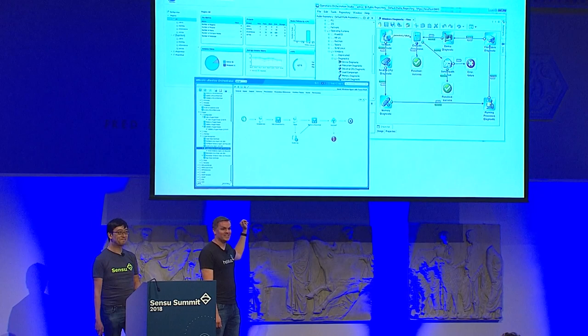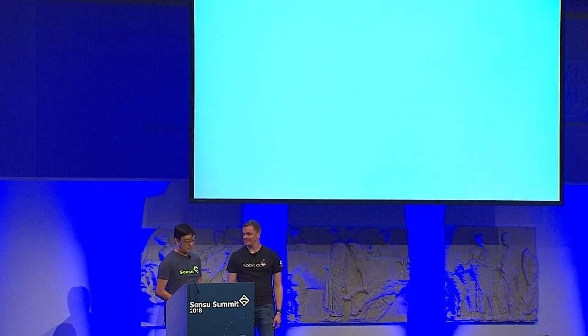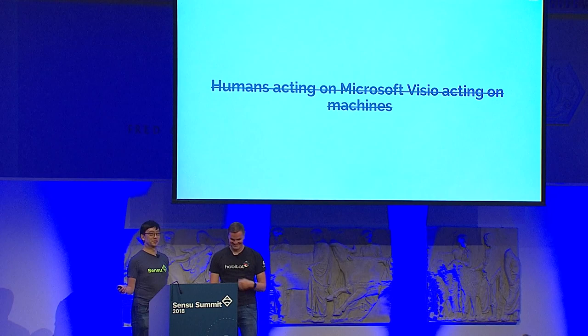Orchestration systems have been around for a very long time — IBM Cloud Orchestrator, HP OO, VMware vRealize, this kind of thing. We kind of moved on from this way of doing things because we didn't want people to click around in Microsoft Visio to manage their fleet. Click the wrong button and you blow things up. What we did instead was move to a world where infrastructure-as-code acts on machines.